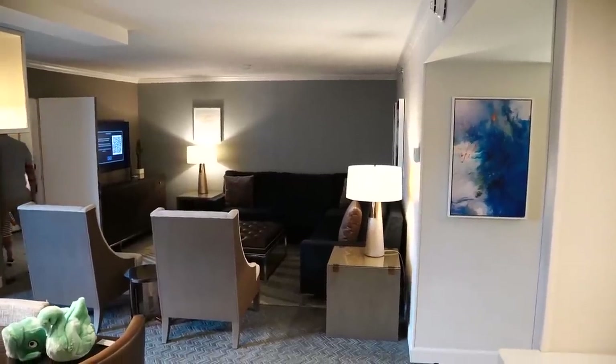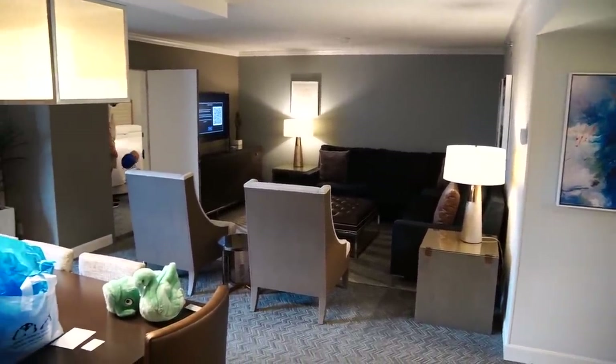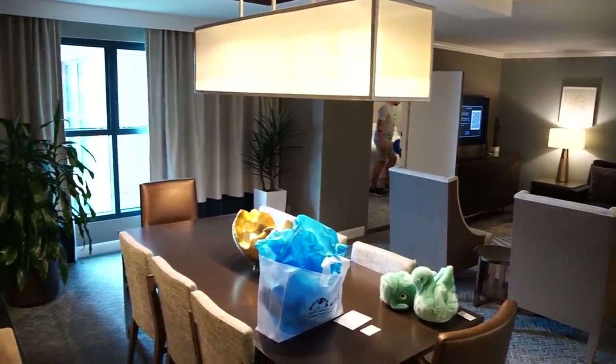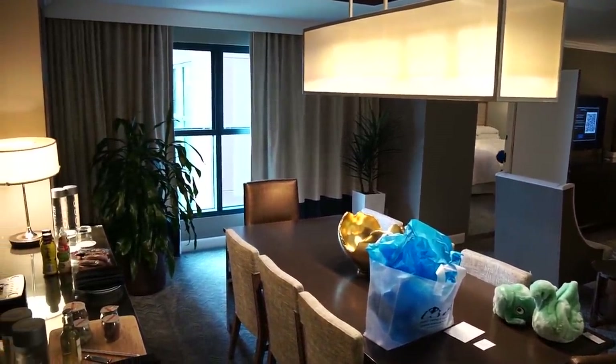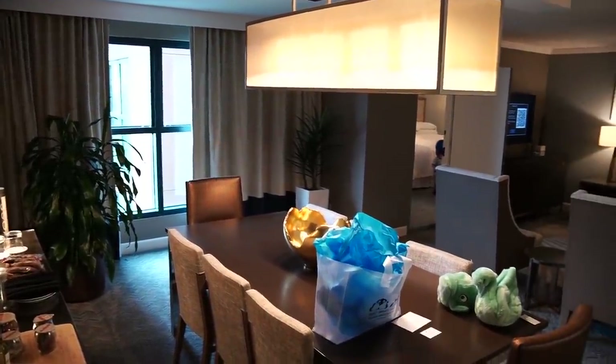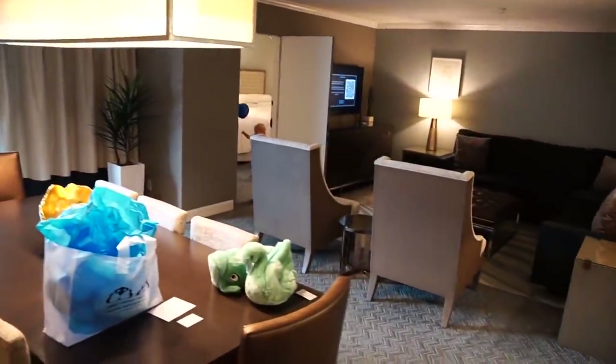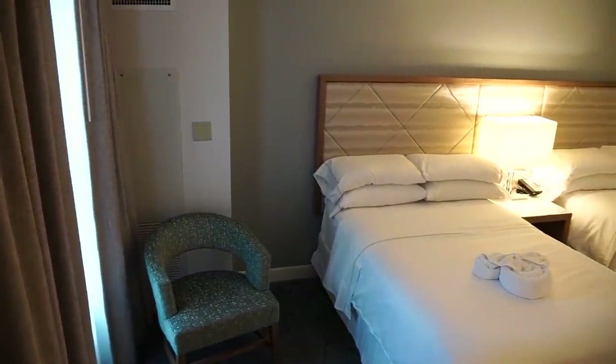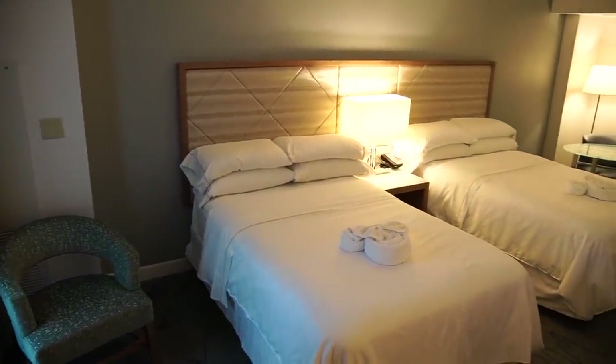Here's a look at the entire room — the entire living area and dining area — so you can see just how large of a space it is. There's just a lot of seating area, which is great. And then I also wanted to give you a full look at the bedroom as well.